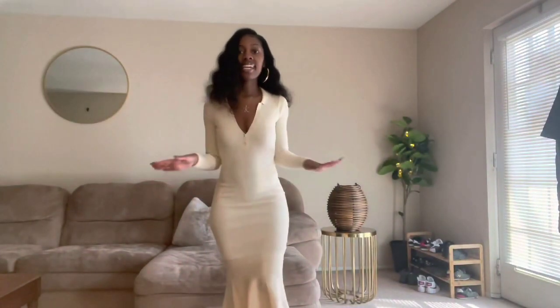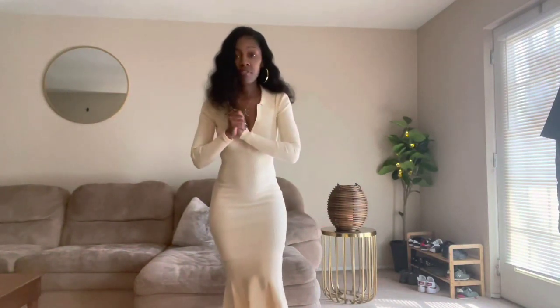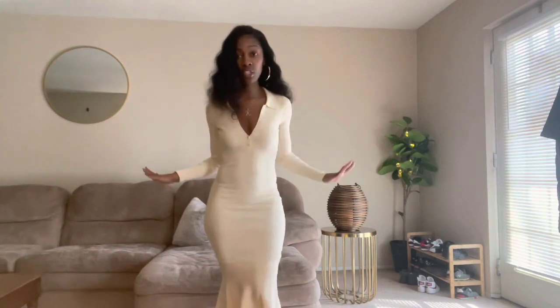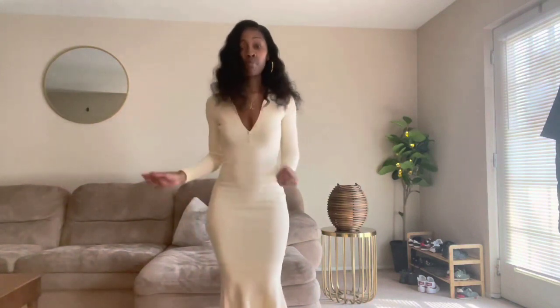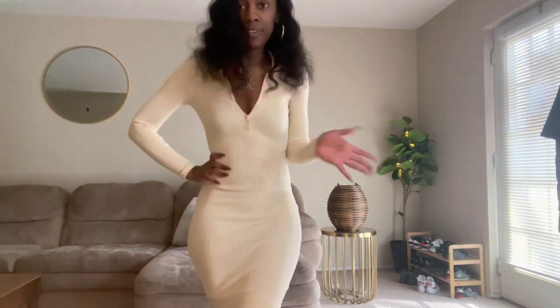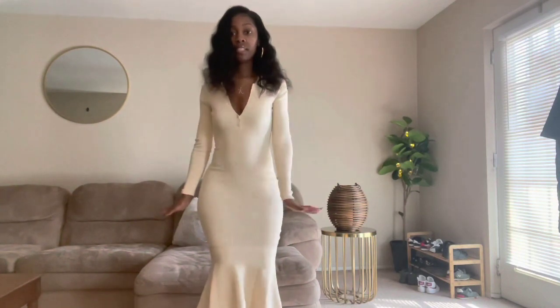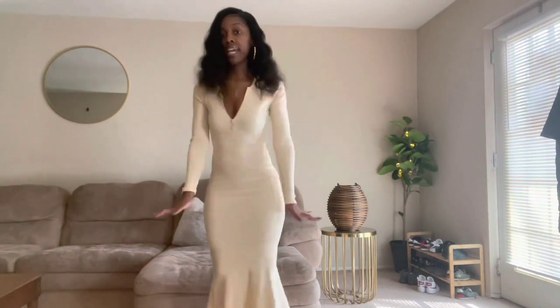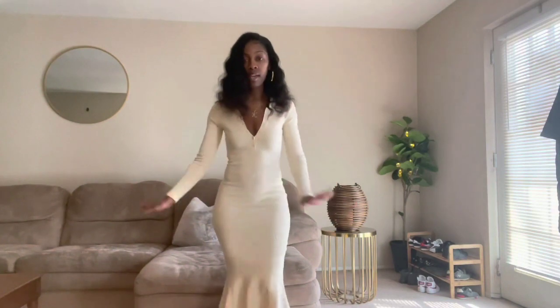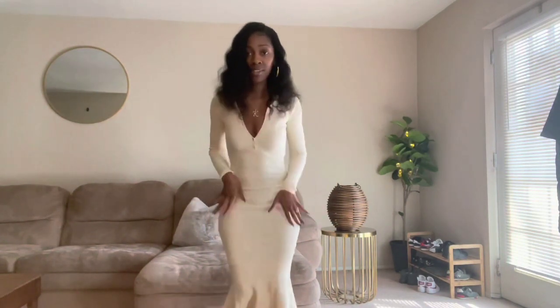This is the last outfit I'll be trying on today and this is my favorite of them all. This is called the Dress Up sweater dress in a size small in this beautiful cream color. It's just giving what it's supposed to give — it's giving lady. It fits so good, the color is just beautiful, and it has a mermaid look at the bottom where it flares out, which is so cute. I cannot wait to wear this — I might wear it this weekend. This is my first time trying it on and I am in love.